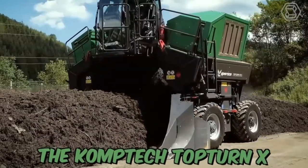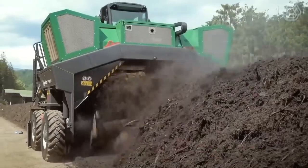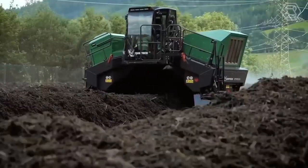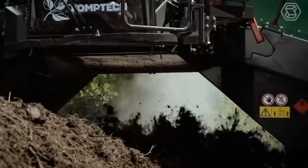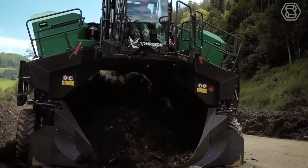The CompTech Top Turn X is a robust compost windrow turner, engineered with the proven functionality of the larger CompTech machines, packed into a scale perfect for small and medium-sized composting operations. This machine is designed to effectively turn and aerate compost windrows, resulting in faster and more efficient decomposition.